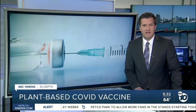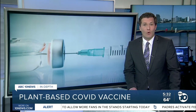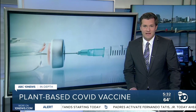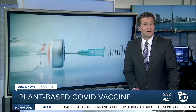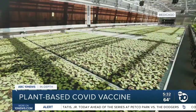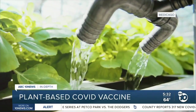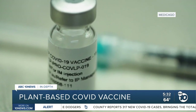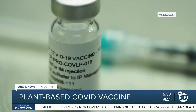Researchers have just launched a late-stage clinical trial on a whole new kind of COVID-19 vaccine, one that's grown in plants. They're looking for volunteers in San Diego. We're going in-depth on what you might call the world's first vegan vaccine.